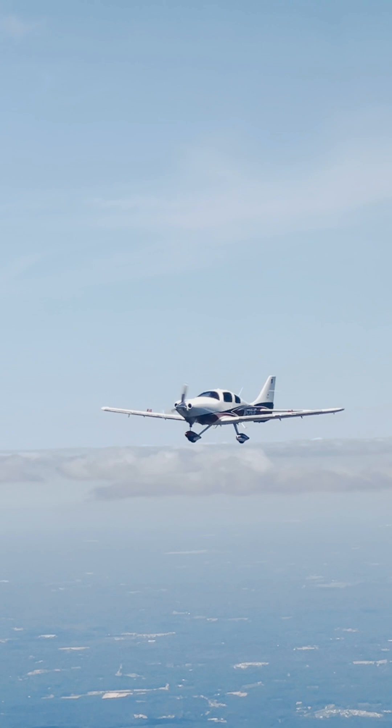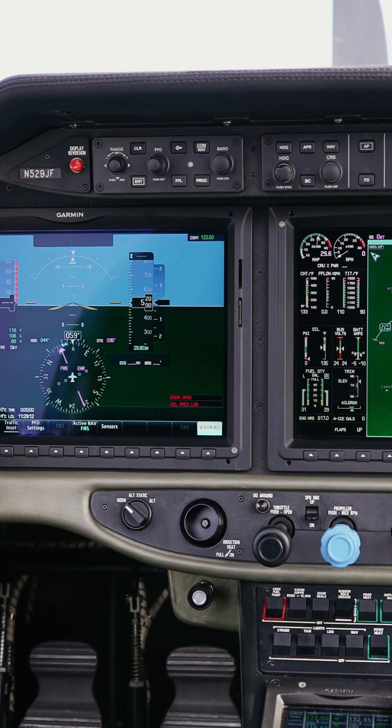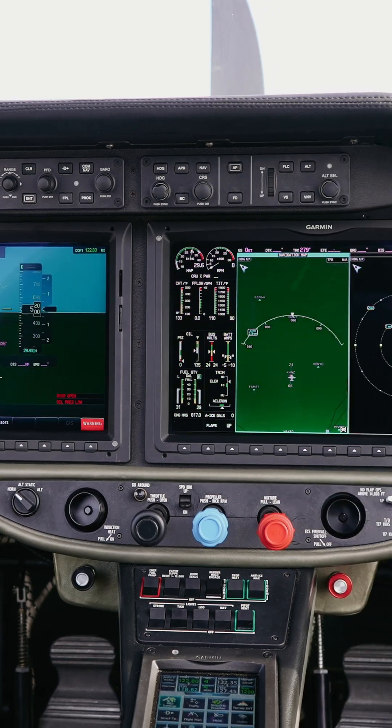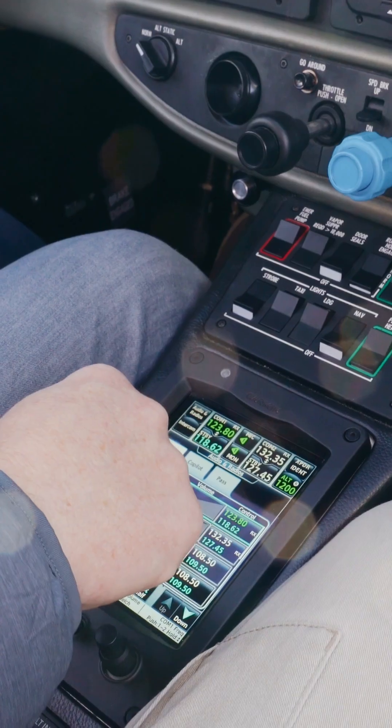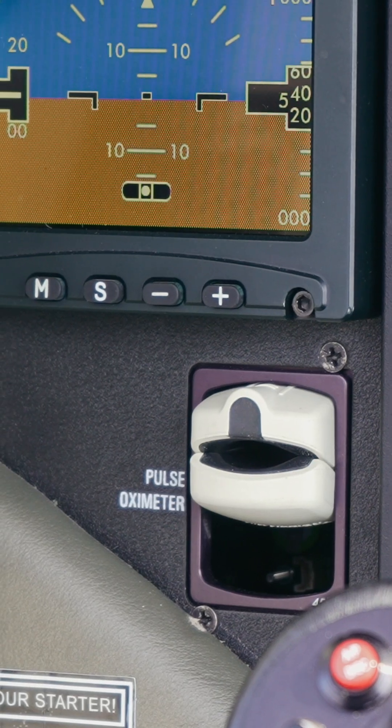Inside the cabin, the TTX is set up with some pretty nice tech. With its Garmin G2000 avionics suite, it has dual 14-inch widescreen touch displays and a GTC 570 touchscreen controller as well. It even comes equipped with a pulse oximeter.